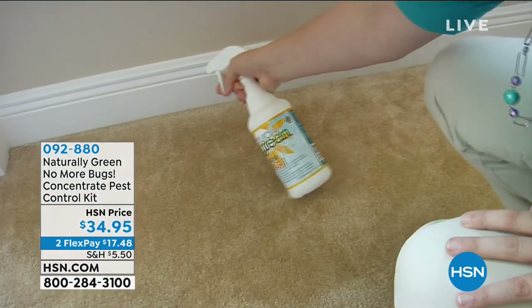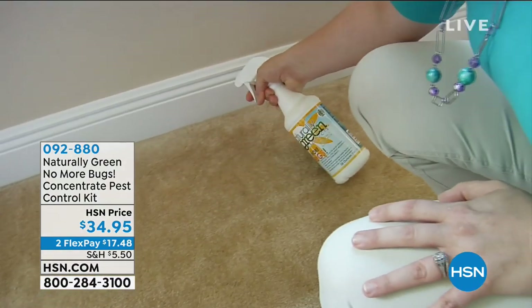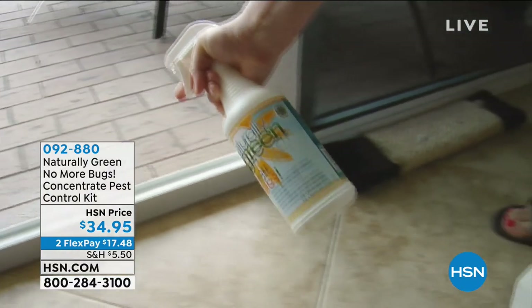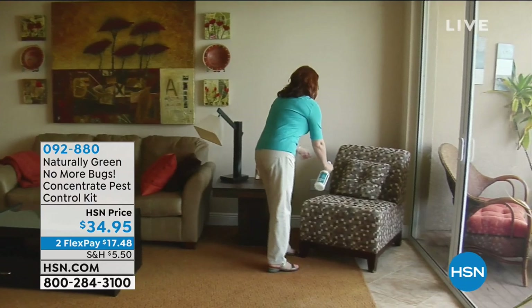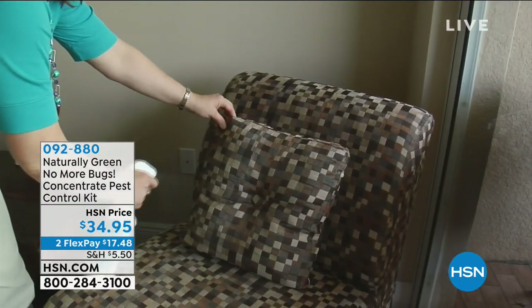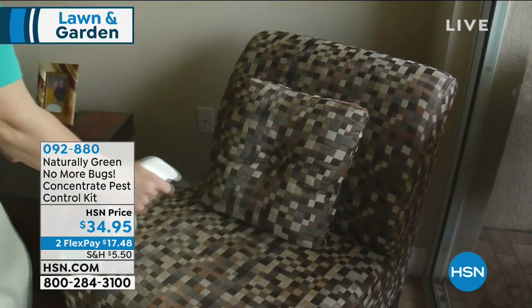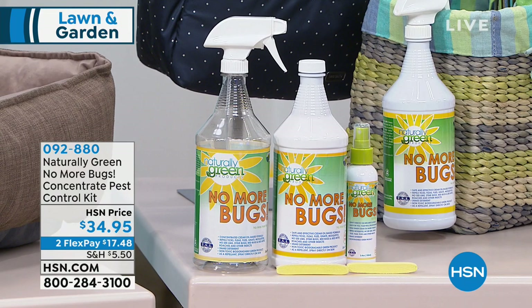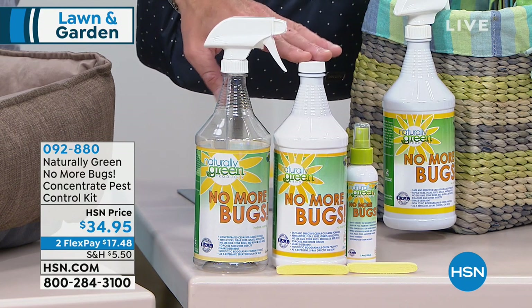It's that cedar oil — they just don't love it. We'll tell you why it works in just a sec. But first, we're doing a great offer. It's $34.95. You are getting 32 ounces of this product. We recommend that for maintenance you dilute it, so you can actually get up to a couple of gallons of this product. When you order, you're going to get the main 32-ounce bottle right here.